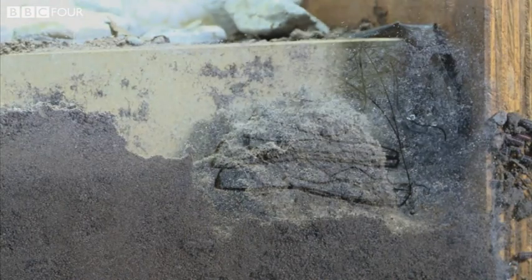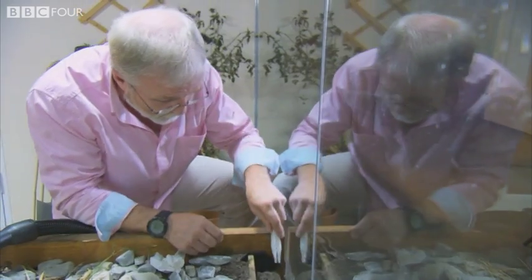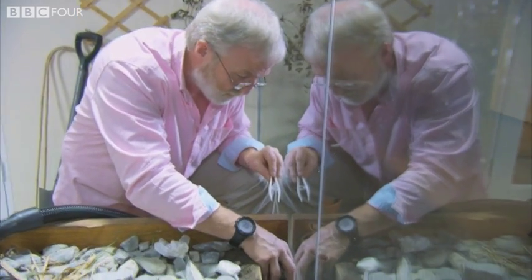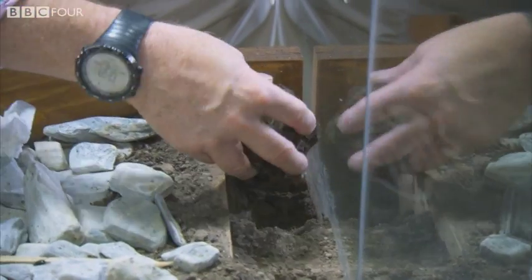Now we're beginning to see a shape here. This is very exciting. Let's turn that off. I wonder if I can just free it. There it is.